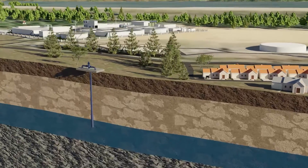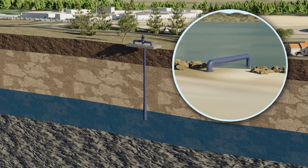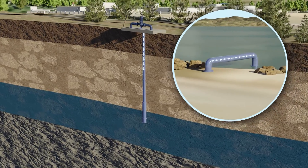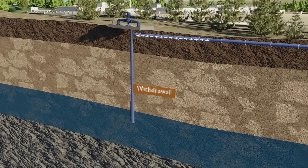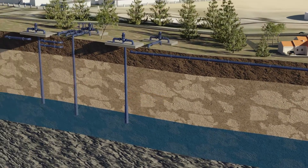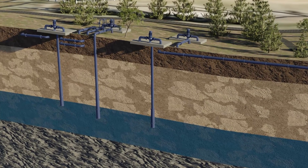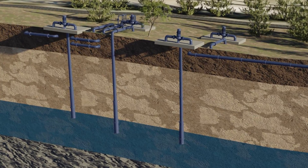Just like deposits and withdrawals in your bank account, the Water Bank uses our region's natural infrastructure — our groundwater aquifer — as a reservoir for depositing water during wet times for withdrawal during dry times. This is enhanced with a collection of groundwater wells, pumps, and pipes all managed as one system that makes it possible to make those deposits and withdrawals from various places.